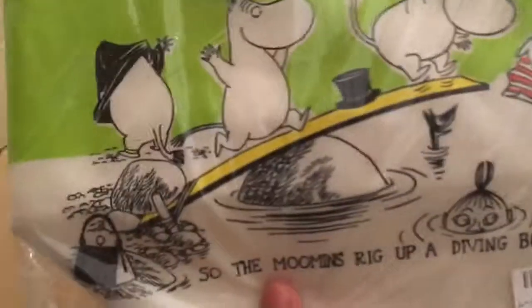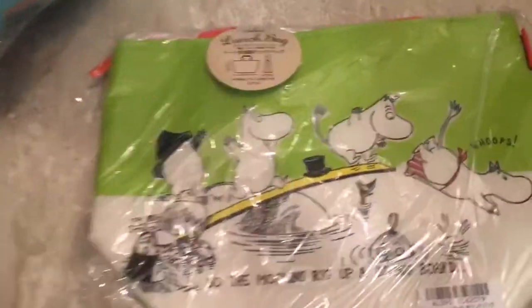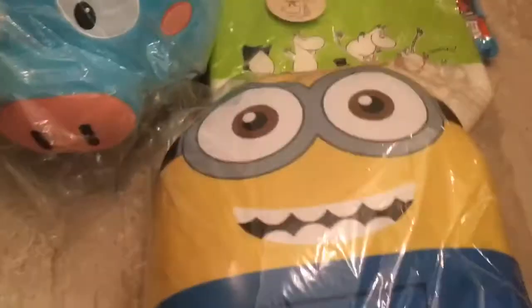Next one is the moving lunch bag. It's quite small, but I think it's the right size for a lunch bag. I think it's pretty good overall.